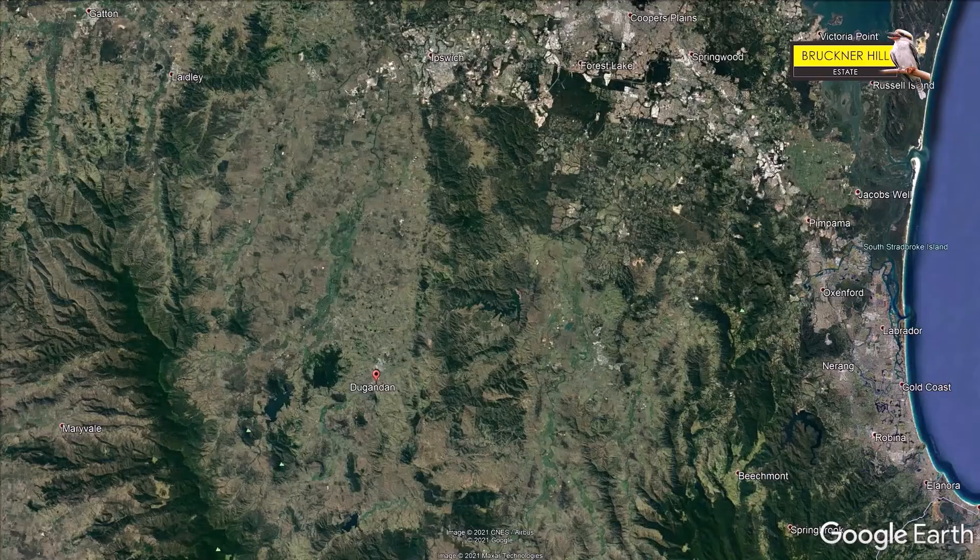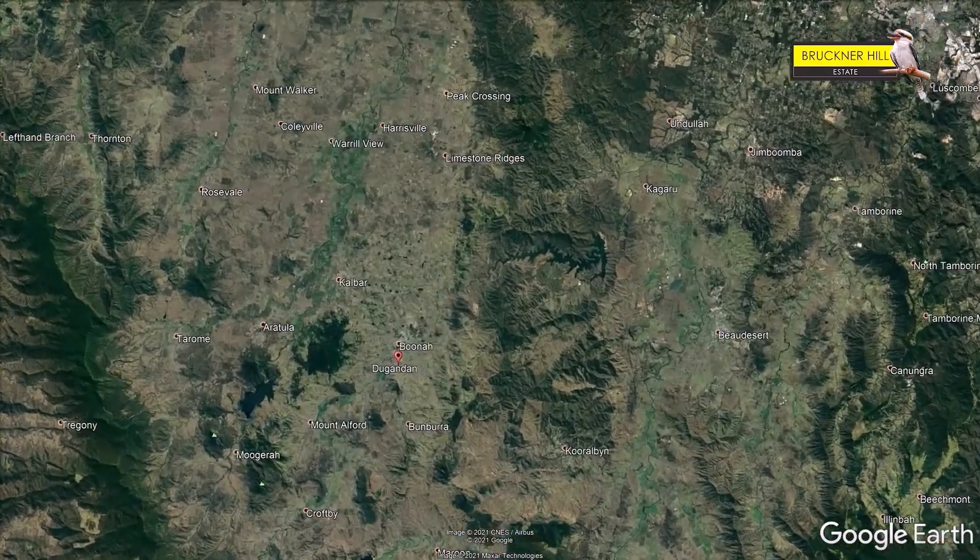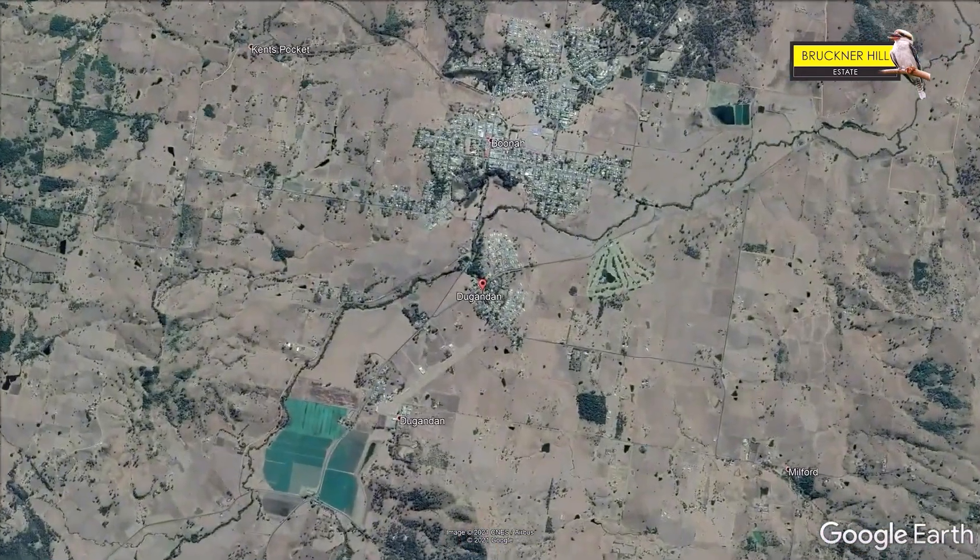Hi folks, it's Jeff Kirko again out here at Bruckner Hill Estate at Boonah, also known as Dugandan. I'll say it that way because when you come out and put your GPS on, it'll say you should come to Dugandan. But Dugandan is just part of the overall Boonah township.